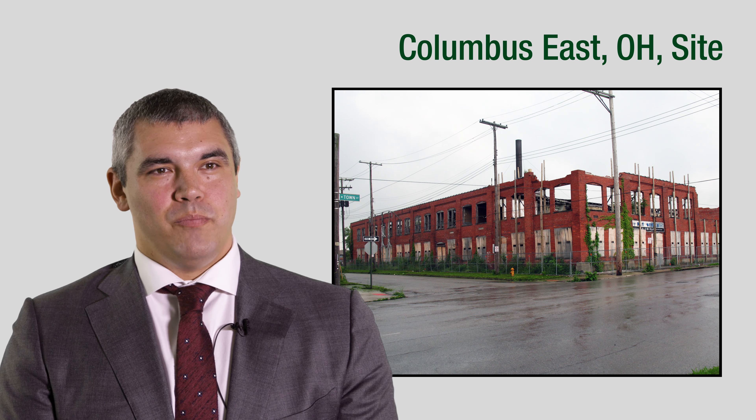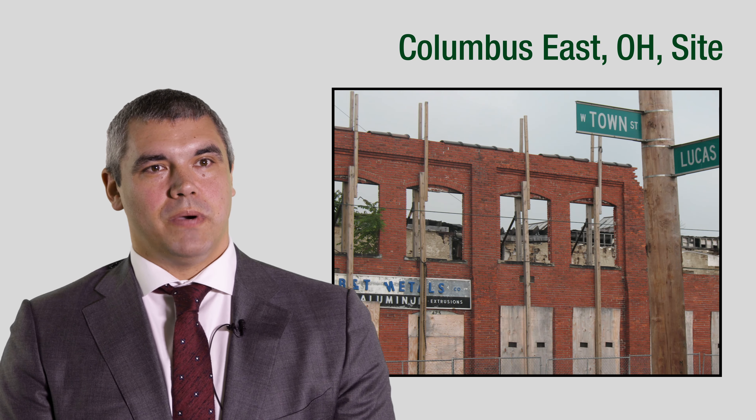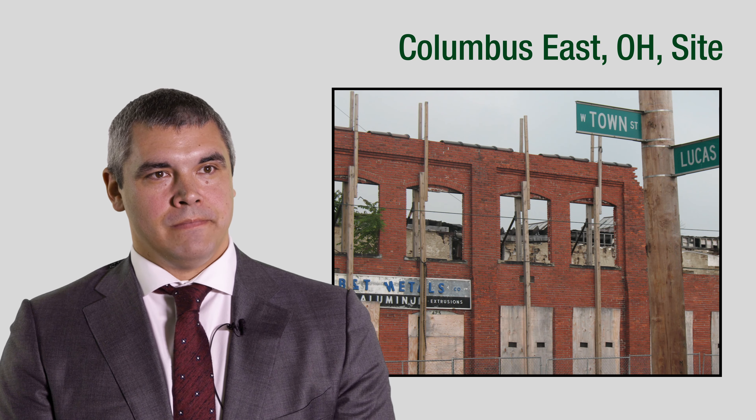The Columbus East Site is located in Columbus, Ohio. From March through August of 1943, B&T Metals extruded uranium fuel rods from bars or ingots of uranium under contract to DuPont Company.